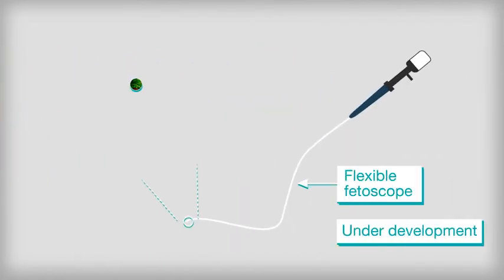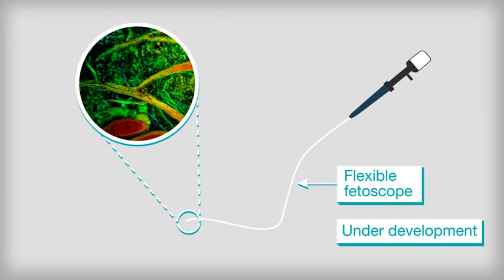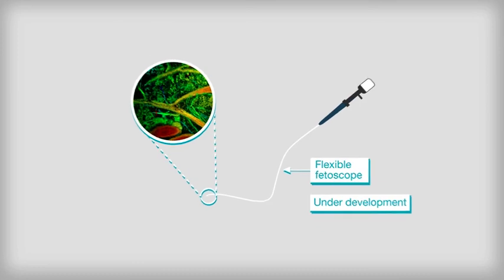To overcome these problems, a flexible fetoscope is being developed, with cameras that use the latest medical imaging technology, enabling the surgeon to see more clearly.